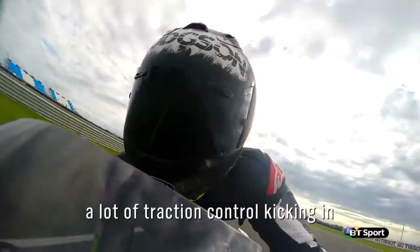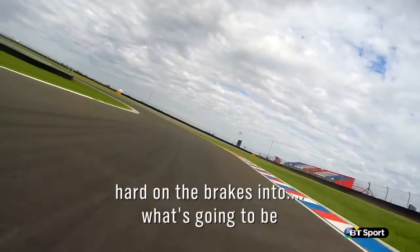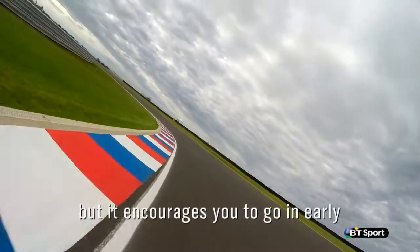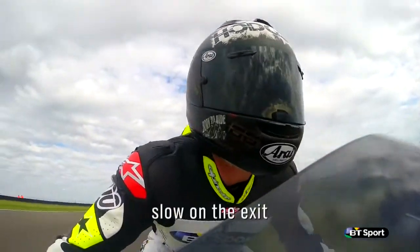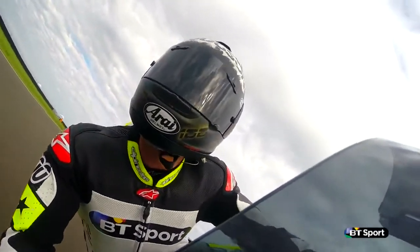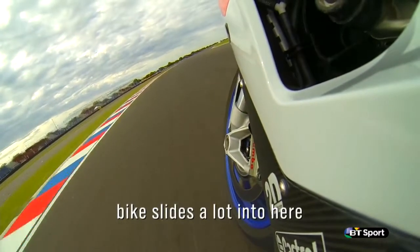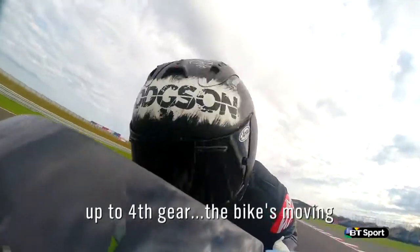A lot of traction control kicking in. Hard on the brakes into what's going to be a tricky corner — nice and banked, but it encourages us to go in early. Slow on the exit. Bike slides a lot onto here. Third gear, onto fourth gear, the bike's moving.